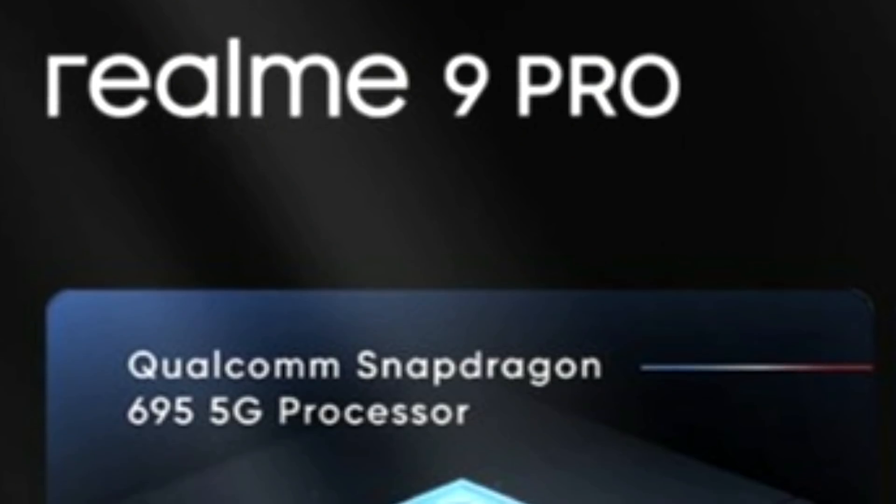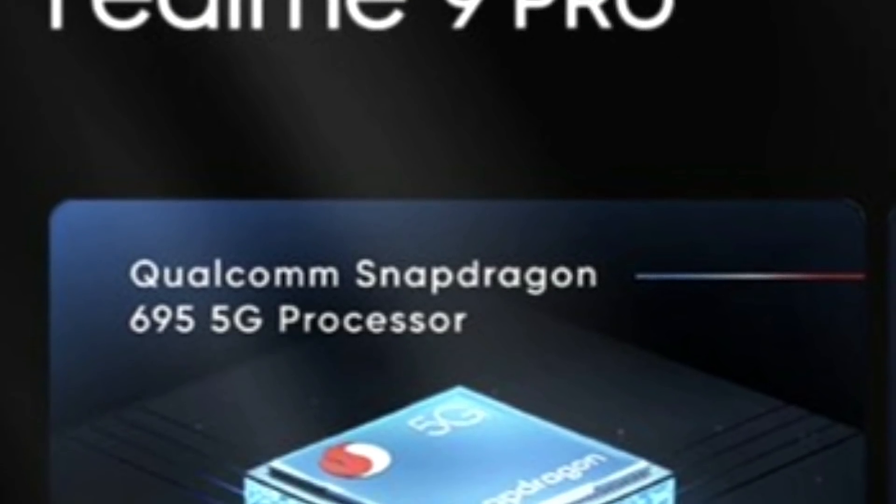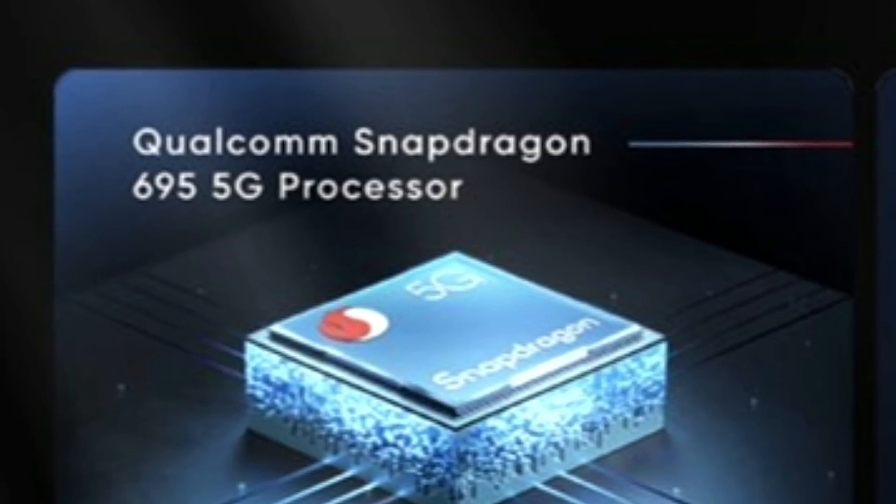The 8 Pro has a Snapdragon 720G, which is a very old chipset. Now the 9 Pro gets a Snapdragon 695 — a 5G chipset — which is a big upgrade. It's in the 600 number series and built on a 6 nanometer process, so performance on paper is good.